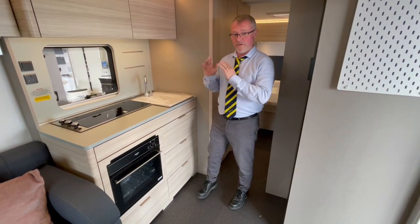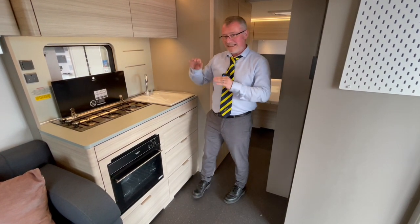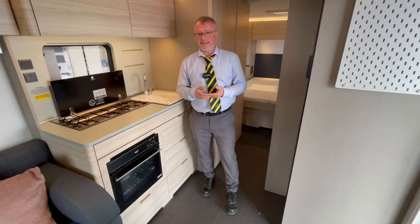In this good sized kitchen we have three hobs under this glass lid. The way Adria have designed this is very clever — with it being slightly lower than the work surface, it means that when you're wiping this area down it goes directly into the sink, making it far easier to clean.